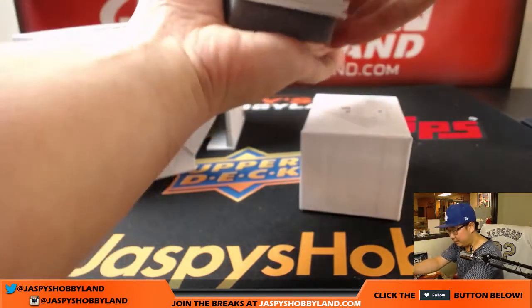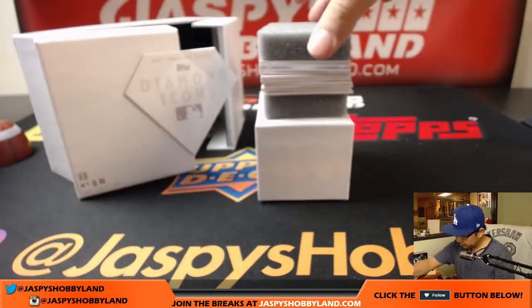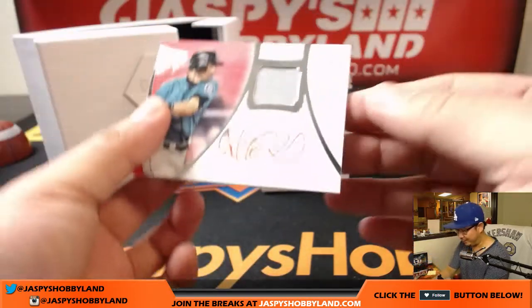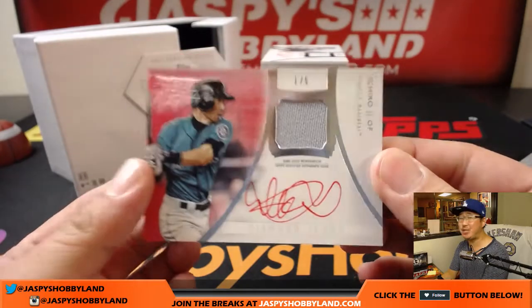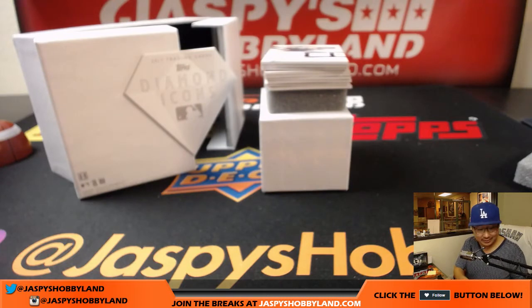Good luck everybody. We're going to start off with — wow — big hit right out of the gate. Jersey and auto, Ichiro, one out of five. That's a nice way to start it, red ink autograph. Someone's going to get a big train whistle there.